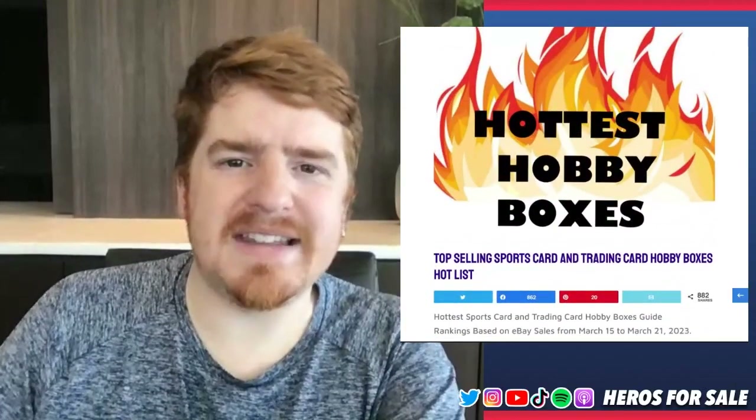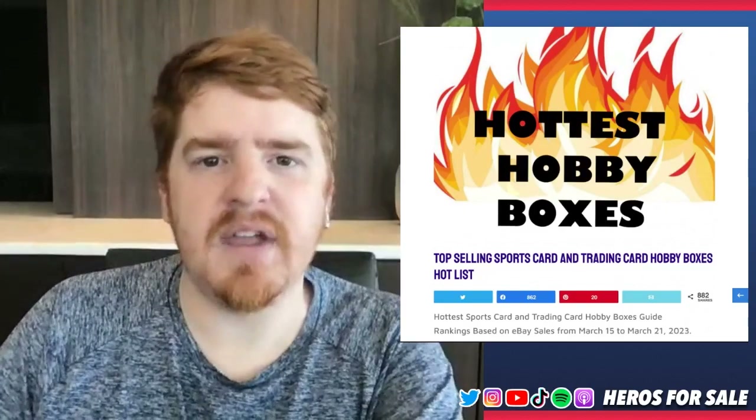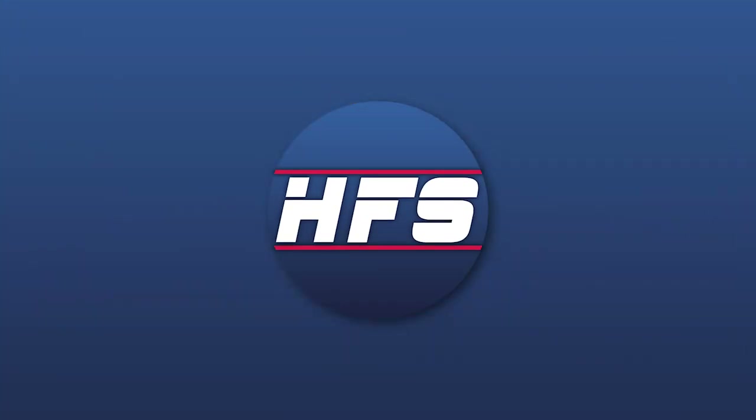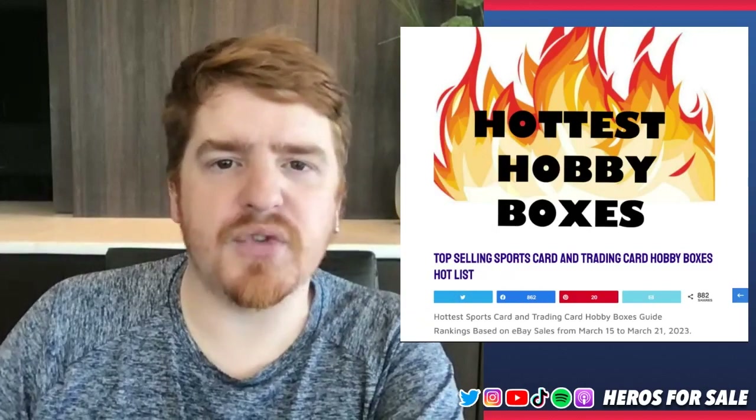What's up everybody? Welcome back to the show. In today's video, we're going to be talking about some of the hobby boxes and some of the top boxes that sold between March 15th and March 21st. Let's get right into it. Hello everybody, my name is Adam from Heroes for Sale.